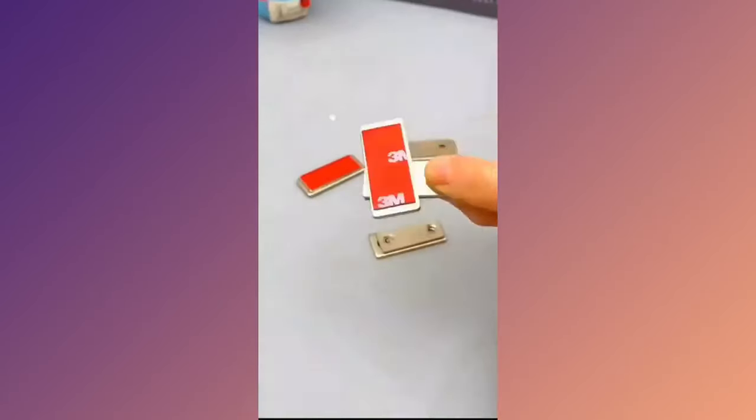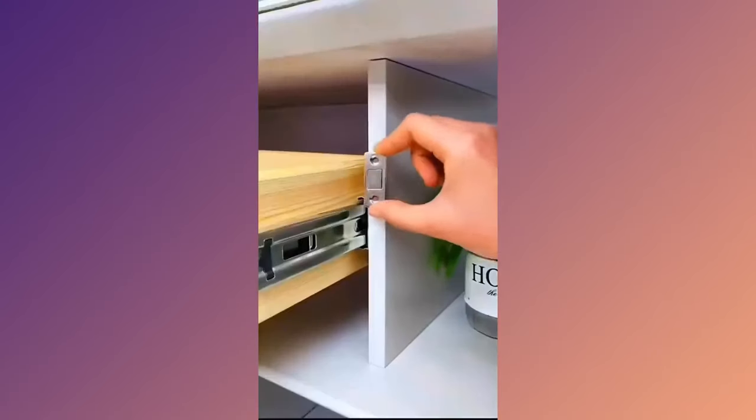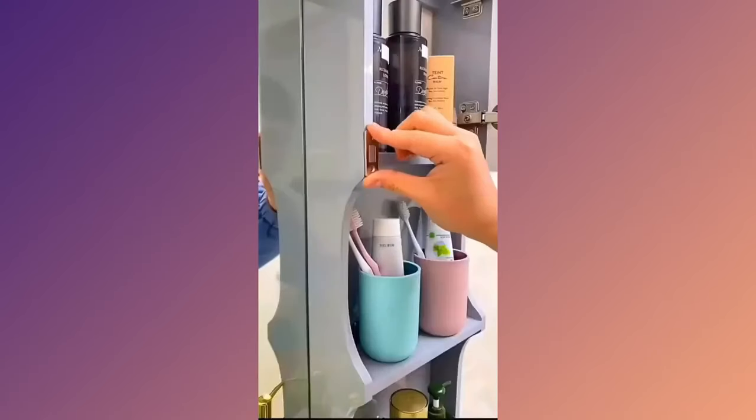Discover the Magnetic Ultra Thin Cabinet Magnet. Securely close your cabinets with this sleek and inconspicuous magnet, protecting your belongings and enhancing your home's design.